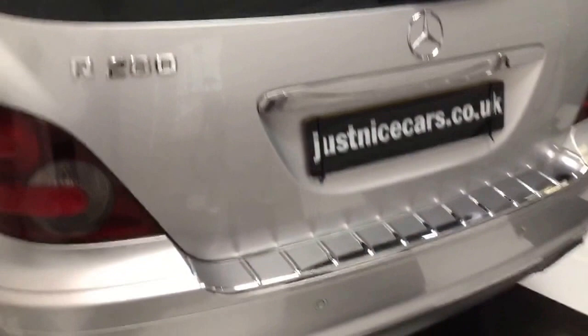I'll show you inside the back. Nice and clean inside. Storage underneath. You've got a space-saver spare wheel, wheel lock, and load cover.